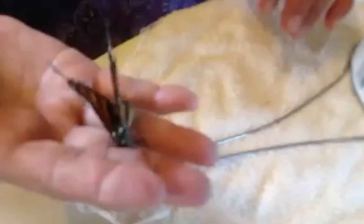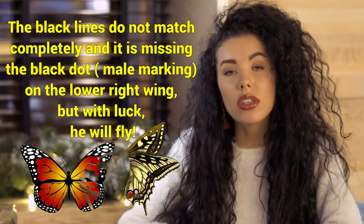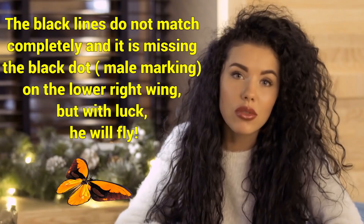The delicate operation was a total success, and the little guy would live to join the migration. Romy wrote on her Imgur post that, though some of the patterns on her new wing don't match the original one — the black lines do not match completely, and it is missing the black dot, a male marking, on the lower right wing — but with luck, he will fly. What could have been a tragic end for this poor little butterfly became, thanks to the help of a kind costume designer, a victory flight to its winter home.